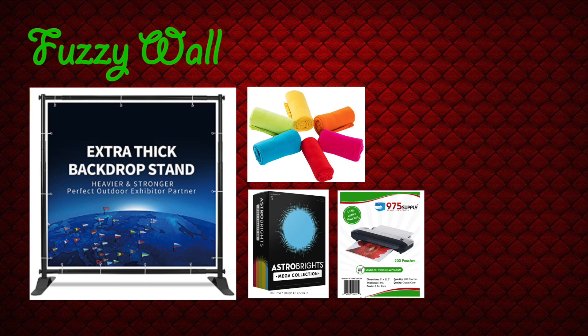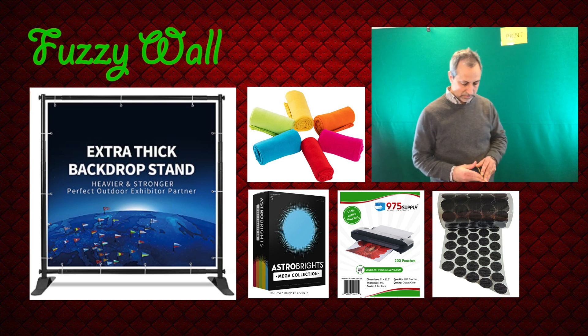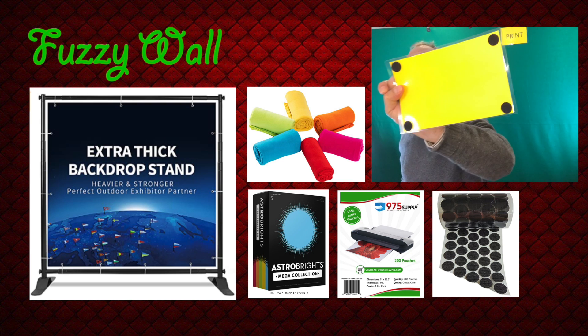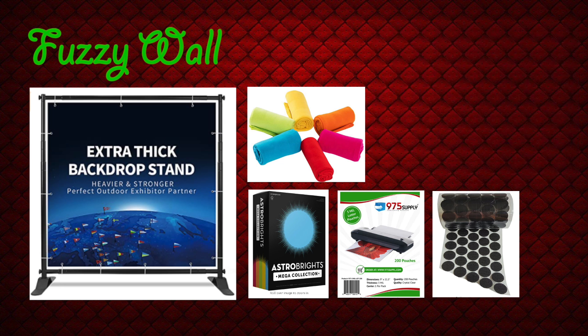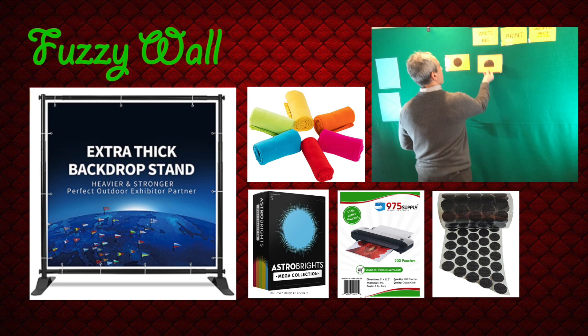For the idea cards, I use various colors of laminated cardstock with velcro coins on the back. For example, I use white 8.5 by 11 cardstock cut in half to make two idea cards, yellow cardstock for rules of engagement, and orange cardstock for cluster headings.